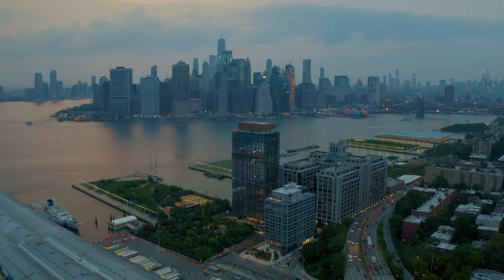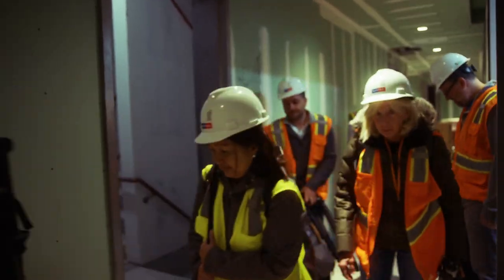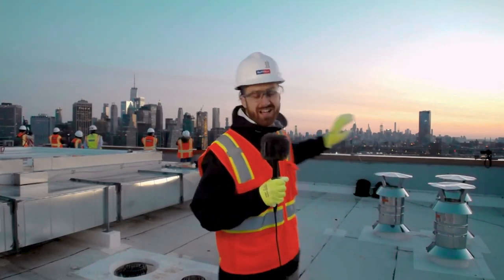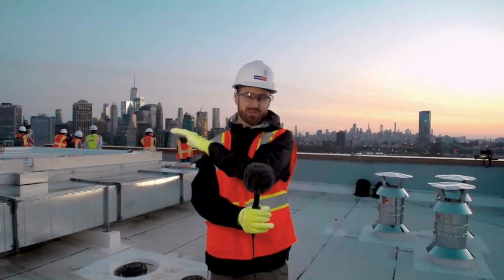Hey everybody, I'm up here at the top of the Key Tower in Brooklyn, New York. It's a 29-story, 124-unit luxury condo building that overlooks the entire downtown Manhattan, Brooklyn, and the harbor as well.